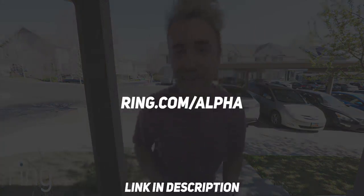I know you can still hear me. For all you streamers out there looking to protect your home and all your fancy gear, make sure you go to ring.com/alpha or click the link in the description below to save $50 off the Ring Welcome Kit.